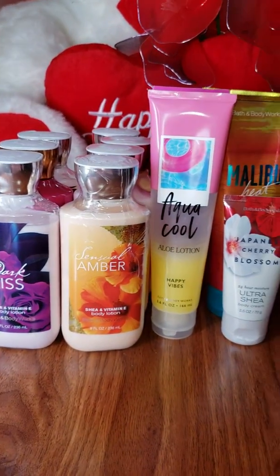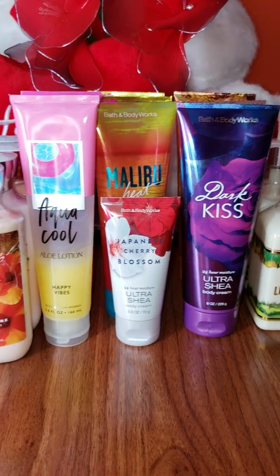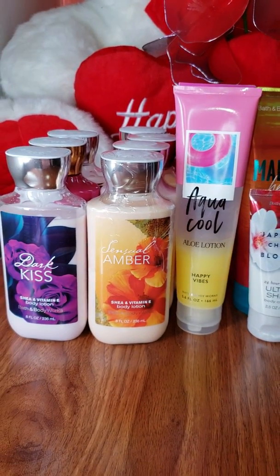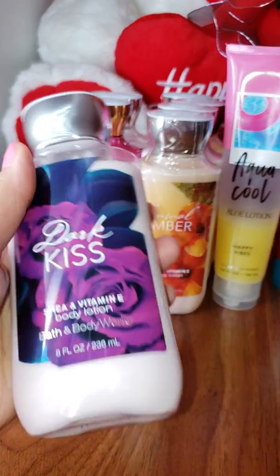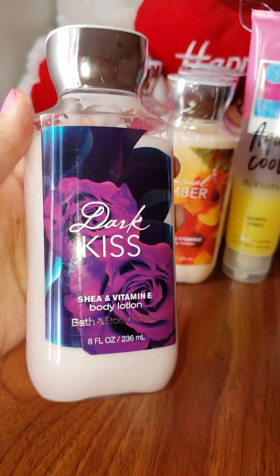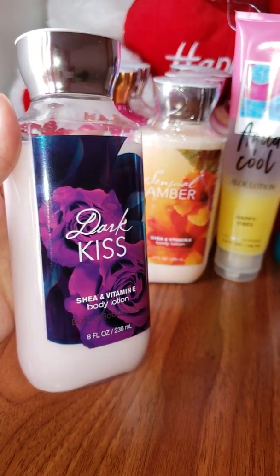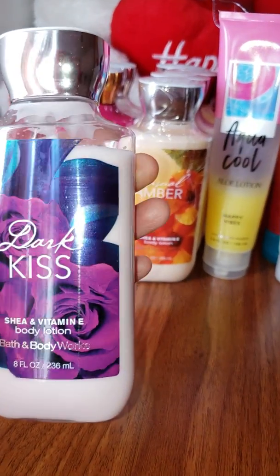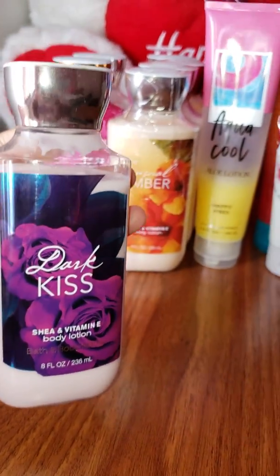Hello everyone, so today I will be doing my video based on my Bath & Body Works Body Creams and Body Lotion collection. To start off, first we have Dark Kiss. All of the lotions are 8 full ounces, and Dark Kiss is a very nice scent — it's a classic scent from Bath & Body Works.